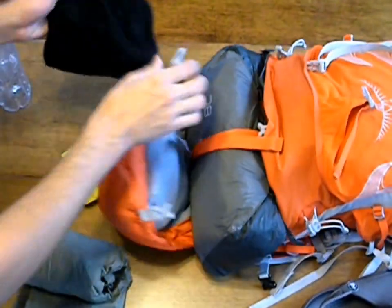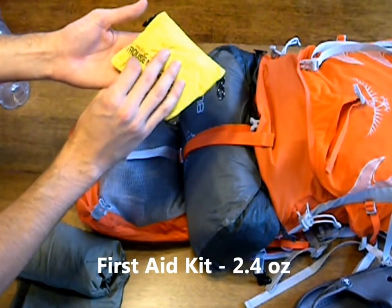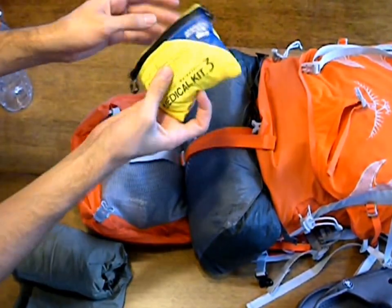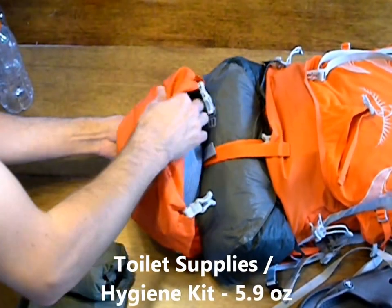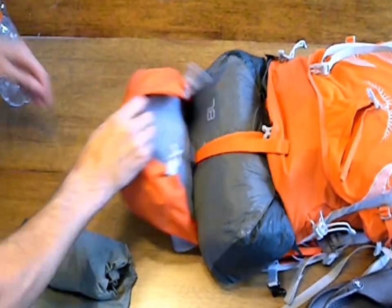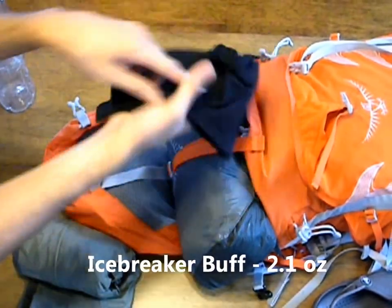Further in here, we have our beanie, which is a merino wool Icebreaker beanie. We have our med kit, which includes ibuprofen, anti-nausea, plasters, etc. We have our toilet paper and our hygiene kit, which is Purell and wet wipes. We also have our buff, which is also made by Icebreaker and is merino wool.